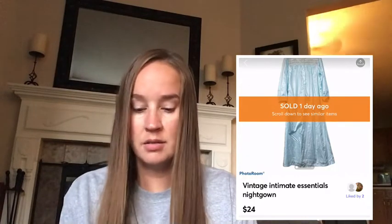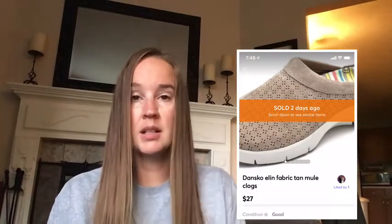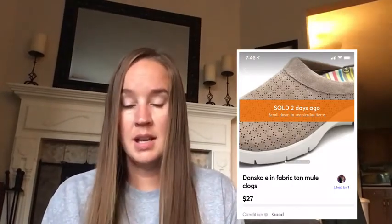The first thing I sold was this vintage Intimate Essentials nightgown — possibly 80s or 90s — a light blue satin-feel lace long nightgown. I sold that for $24. The next things were these Dansko fabric tan clogs in a size 10, and I sold those for $27. Next was this American Eagle Soft and Sexy Hoodie, a really thin lightweight long sleeve with a moon graphic on the front. I paid 50 cents for it and it did take about two months to sell, but I still sold it for $17.